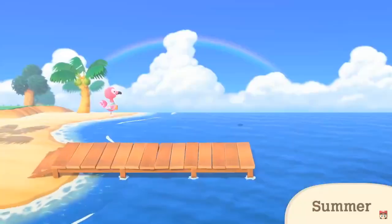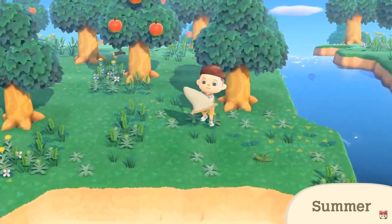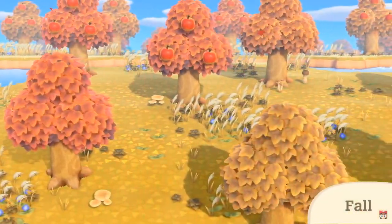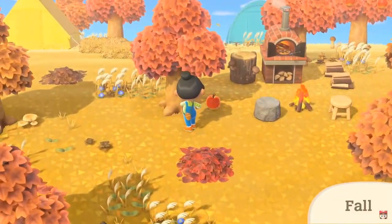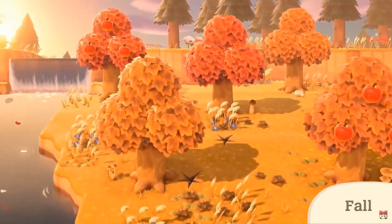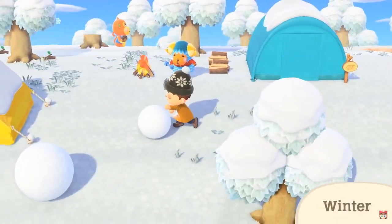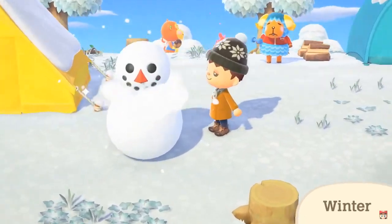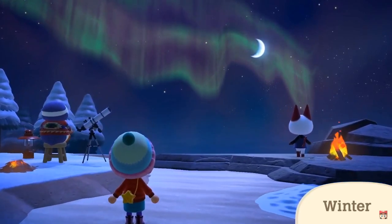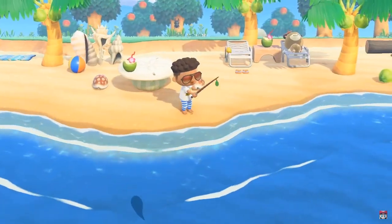Cicadas. Look at the detail on that bug! Come autumn, the color of the leaves on the trees will gradually change, and so too will the activities available to you - from collecting seeds and mushrooms to gathering autumn leaves. And in winter, the island transforms into a chilly snowscape. Of course, snow. The usual winter activities are a jolly good time, and the night sky above is particularly spectacular this time of year. When the seasons change, the activities available to you change along with them.